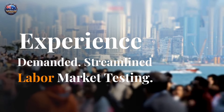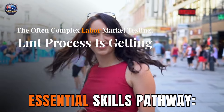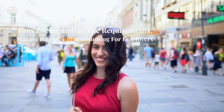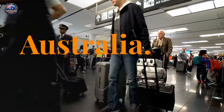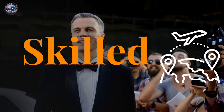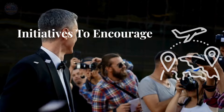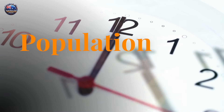Streamlined Labor Market Testing — the often complex Labor Market Testing (LMT) process is getting an overhaul. The government aims to streamline the requirements, making it less time-consuming for employers to sponsor skilled migrants. Prioritizing regional Australia — the strategy acknowledges the importance of attracting skilled migrants to regional areas. We can expect dedicated visa programs and initiatives to encourage settlement outside major cities, promoting a more balanced population distribution.